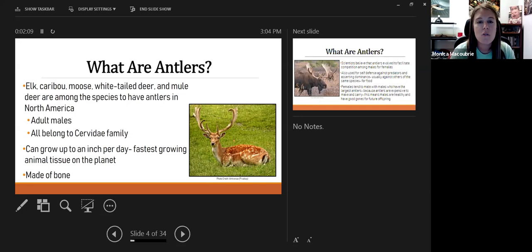Several animals have antlers. Mostly in North America, we're looking at white-tailed deer, mule deer, moose, caribou, and elk. Here in Nebraska specifically, those are elk, mule deer, and white-tailed deer. We don't have caribou, and every once in a while a stray moose comes into Nebraska, but they're not common. All of these animals belong to the Cervidae — the deer family. Antlers are one of the fastest-growing animal tissues on the planet; they can grow up to about an inch a day.